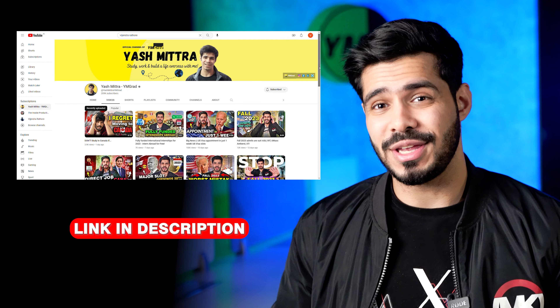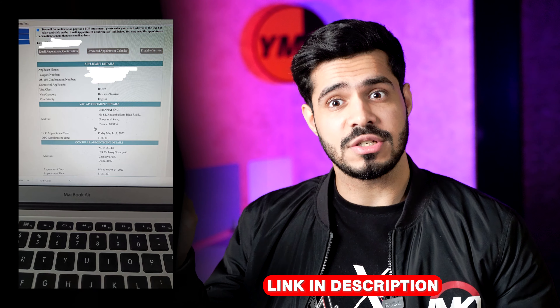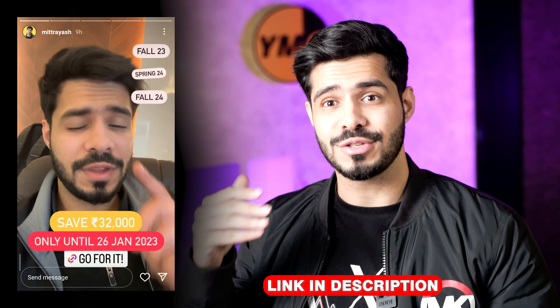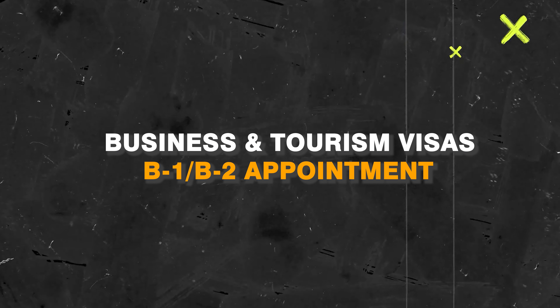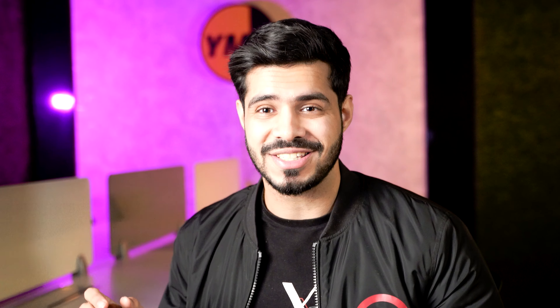the last two weeks have been very good to us for some specific visa types. If you want such regular updates you can always subscribe to the YouTube channel and follow us on Instagram where we post pictures of screenshots of slots that we have booked. Now let's talk about the popular ones this week — those are the business and tourism visas.